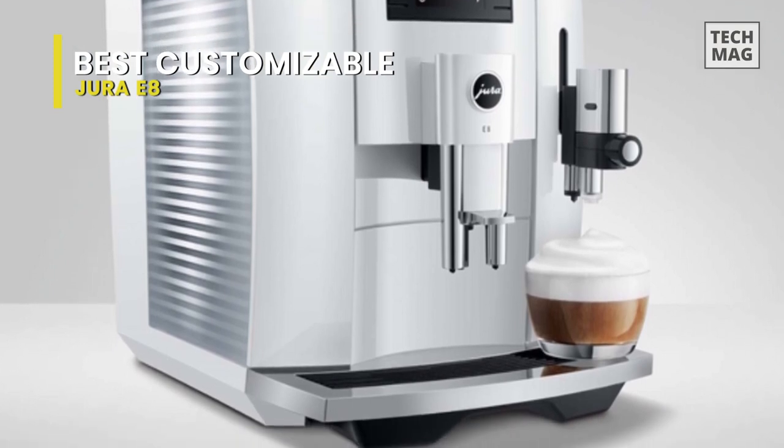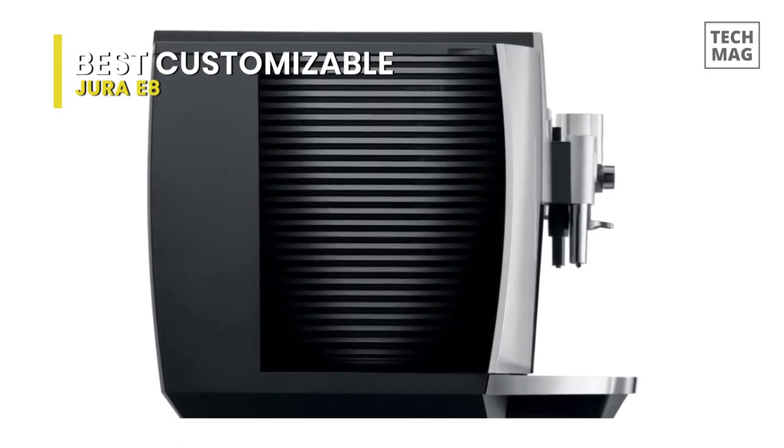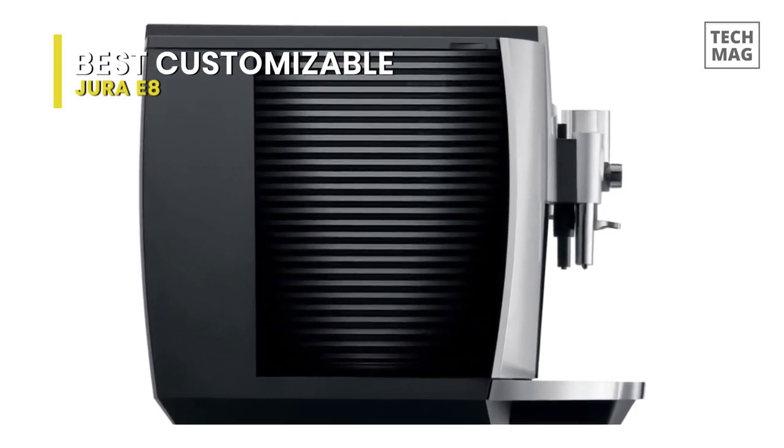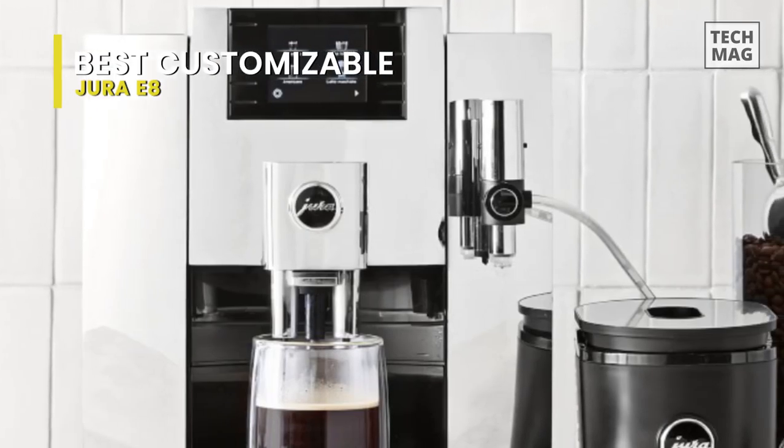For each option, you can use the intuitive color display to adjust the coffee strength, brew temperature, espresso shot volume, and milk volume. Like all Jura machines, this one is beautifully designed and well-built with a sleek, modern aesthetic that distinguishes the Swiss brand.